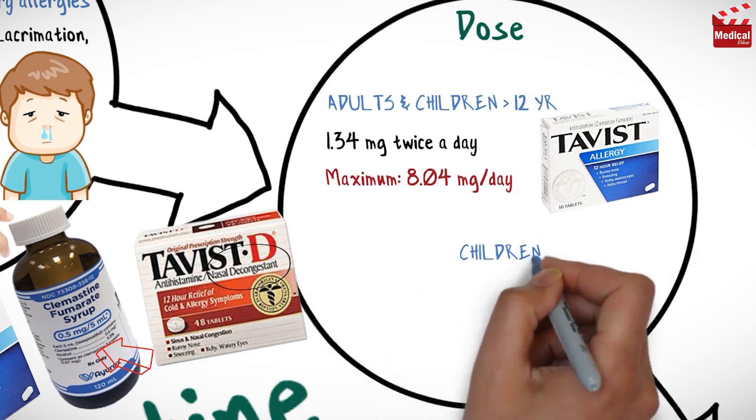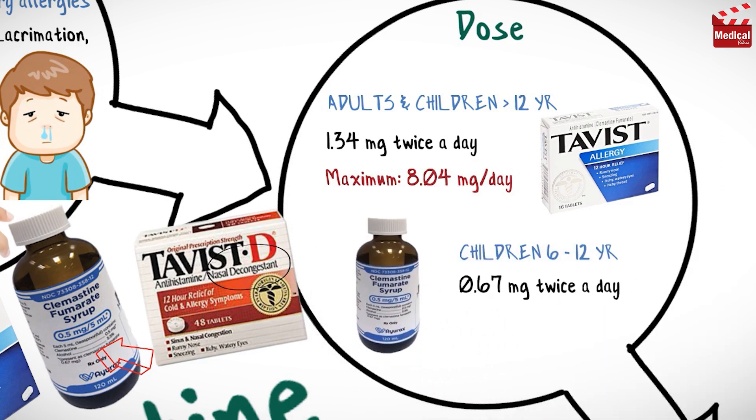For children from 6 to 12 years, the usual initial dose is 0.67 mg twice a day, and the maximum dose is 4.02 mg per day.